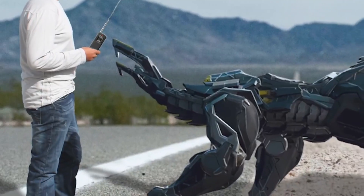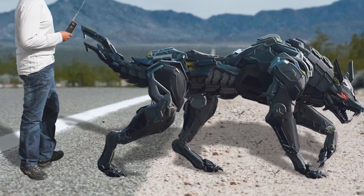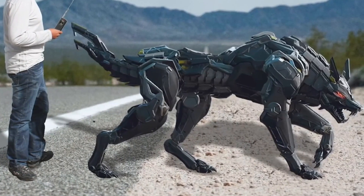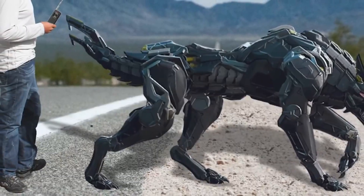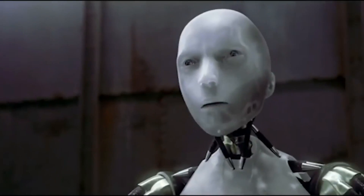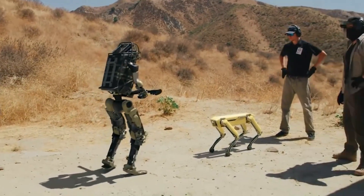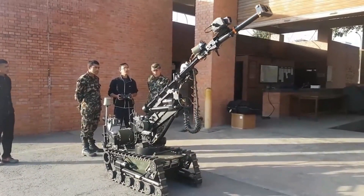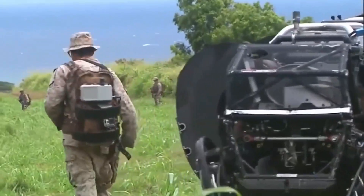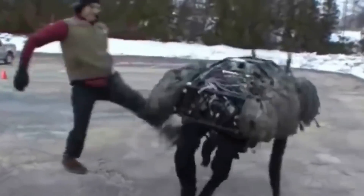In the past, robots were confined to the realms of science fiction. However, with technology advancing rapidly, the prospect of robot pets and companions becoming commonplace is no longer far-fetched. Innovations like these aren't just significant for military and personal applications — they also have the potential to replace real animals in various roles, from agriculture to search and rescue missions.